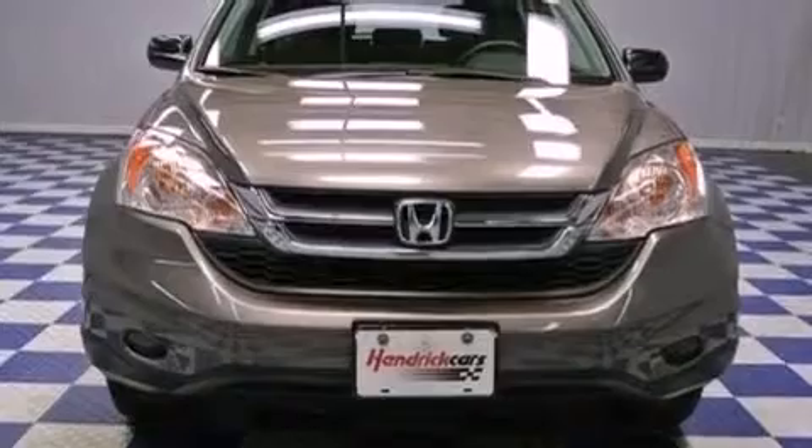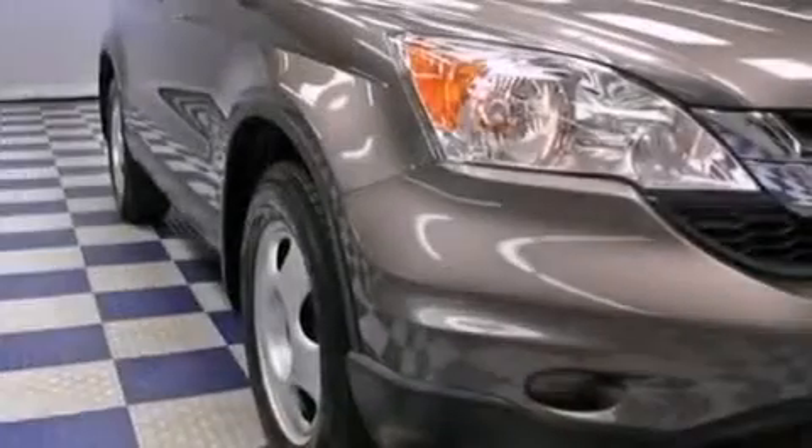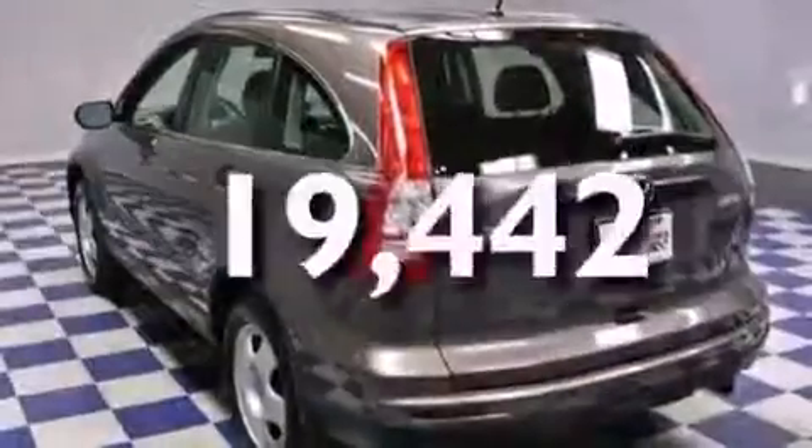Features include air conditioning, cruise control, full-power accessories, a CD player, an engine immobilizer theft deterrent system, a passenger side airbag, keyless entry, and this vehicle has fewer than 20,000 miles on the odometer.